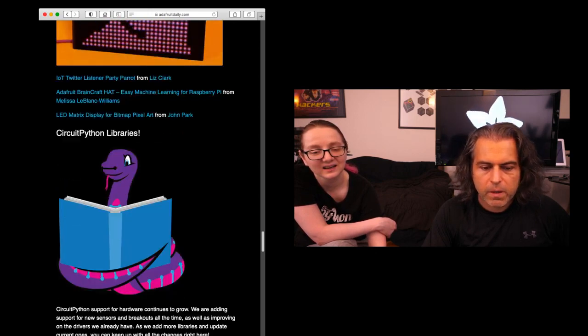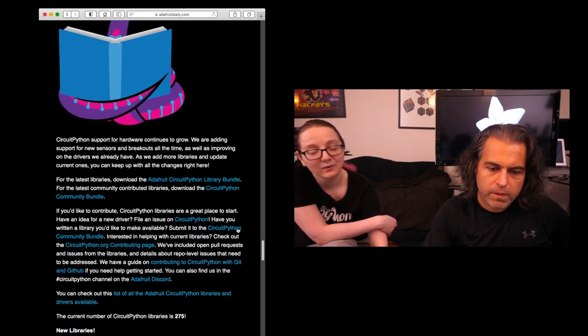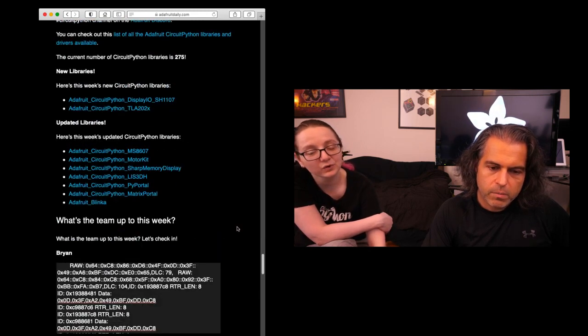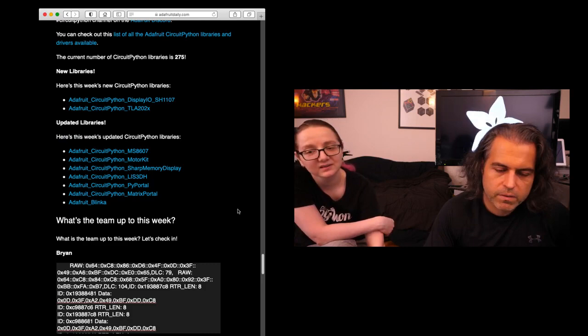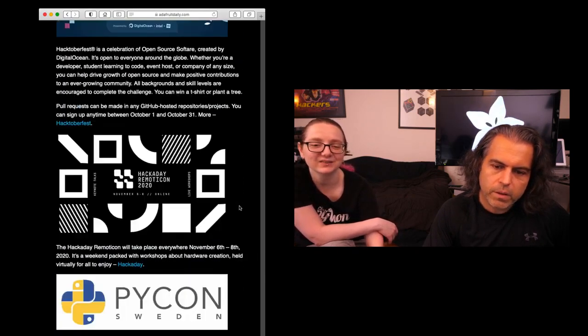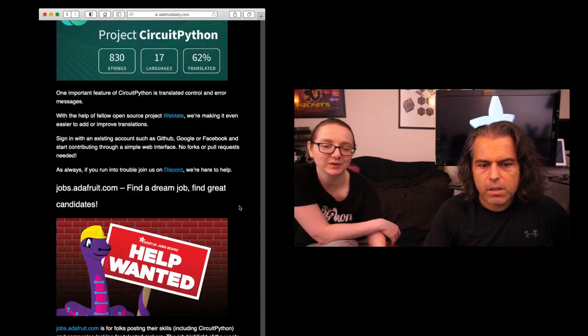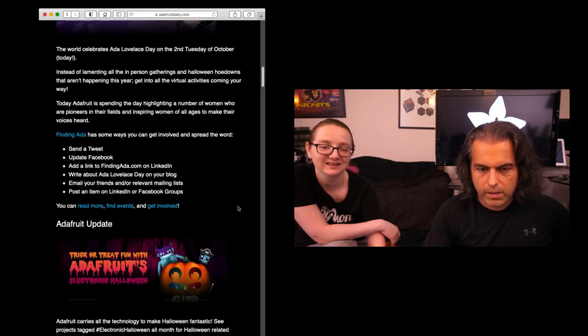New learn guides for CircuitPython libraries — we are up to 275. Maybe we'll do a celebration at 300, or 276, because no one ever celebrates 276. All of these updates from everybody and around the community — do check out adafruitdaily.com, and you can get the newsletter delivered every single week. I learn something every time.